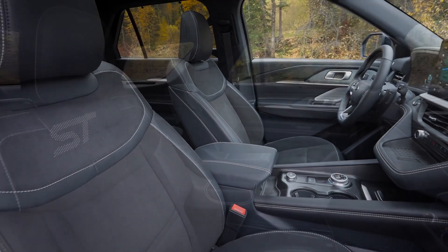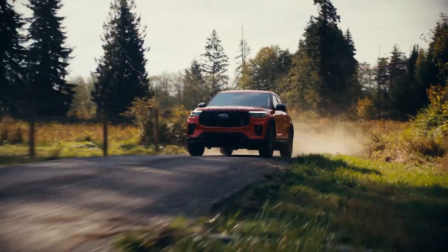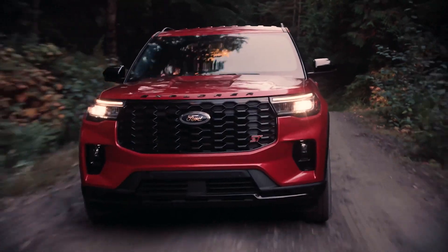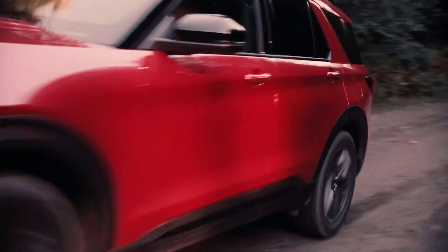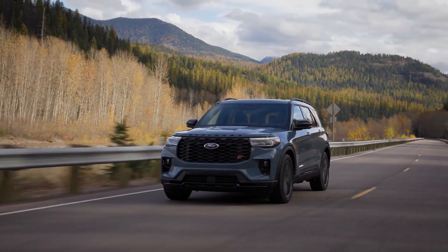For the first time, you will get their Level 2 hands-free autonomous driving called Blue Cruise. The ST version, which is their high-performance version, will receive a 3-liter twin-turbocharged V6 pushing out 400 horsepower, not to mention 5G connectivity on the inside of this vehicle.